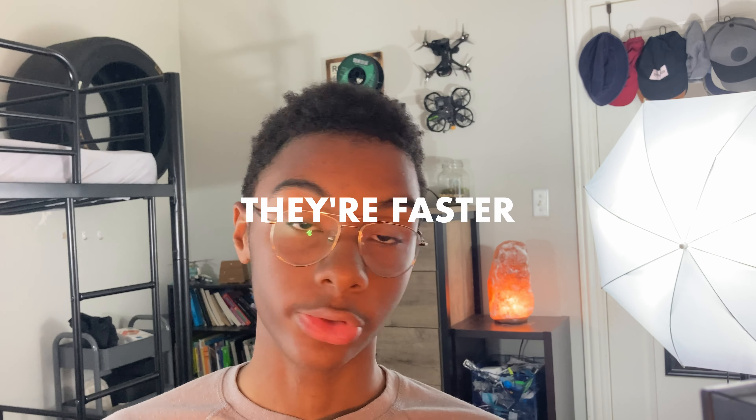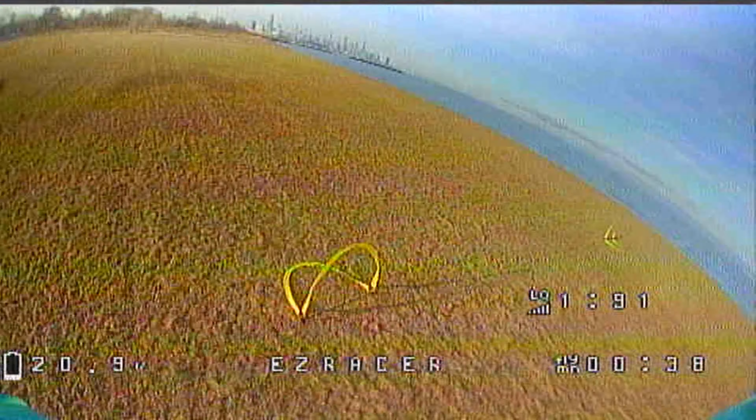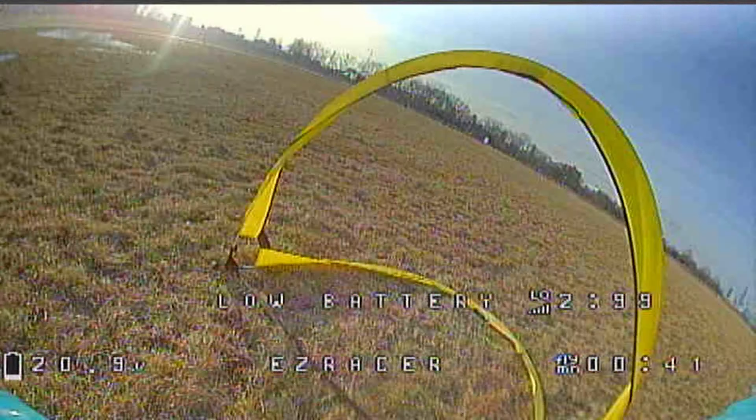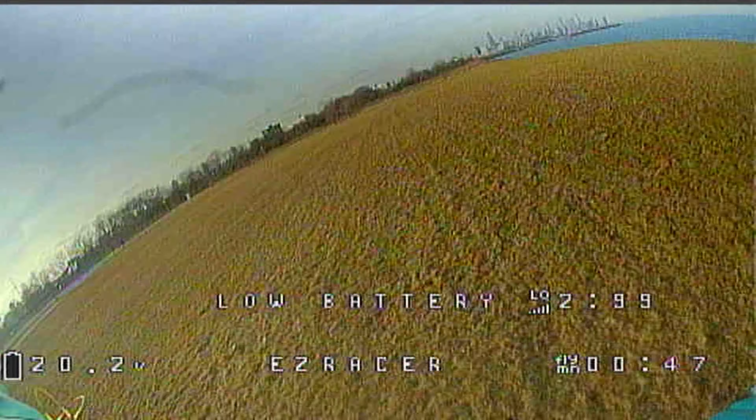The second reason is that FPV drones are a lot faster than DJI drones, and that does come with a drawback. FPV quadcopters fly for maybe three to six minutes if you're not racing — if you're just flying and cruising around, three to six minutes is a safe estimate. However, in exchange for battery life, you get a lot of power and speed. Most FPV quadcopters can go between 85 to 100 miles an hour, and if you build a race quad, you'll be able to go over 100 miles an hour. They're extraordinarily fast and extremely powerful.